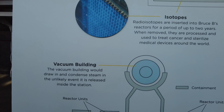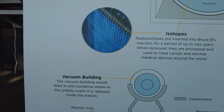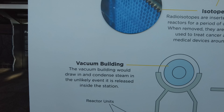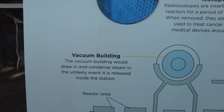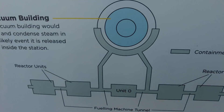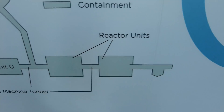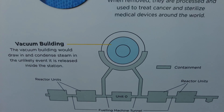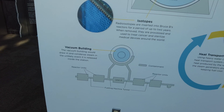The vacuum building — so this is if there was a leak or a breach in containment, the vacuum building is where it would go. The vacuum building would draw in condensed steam in the unlikely event it was released inside the station. You have the vacuum building here, you've got reactors, a fueling machine tunnel for the fuel, and the vacuum building. So if any of these were to leak, they could just suck the steam into the vacuum chamber.